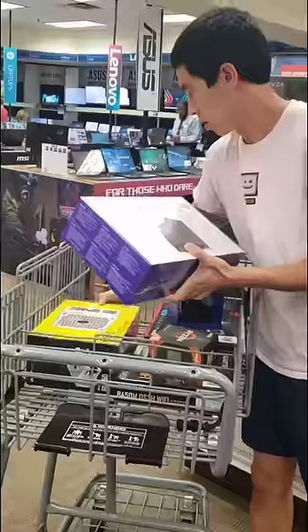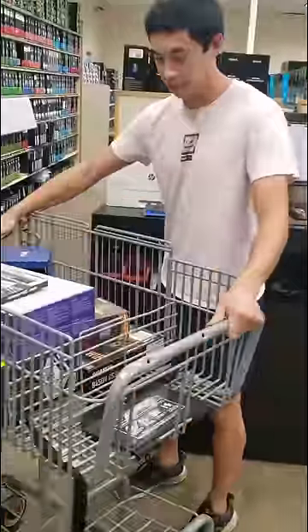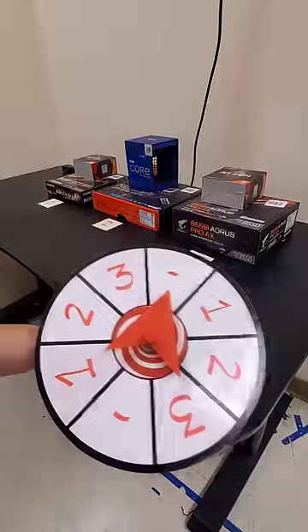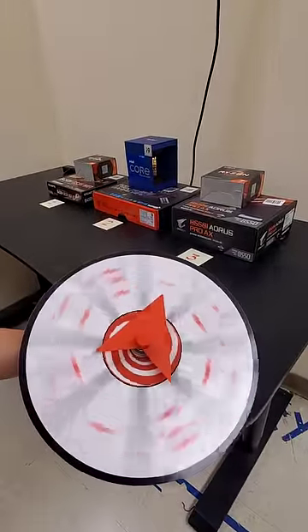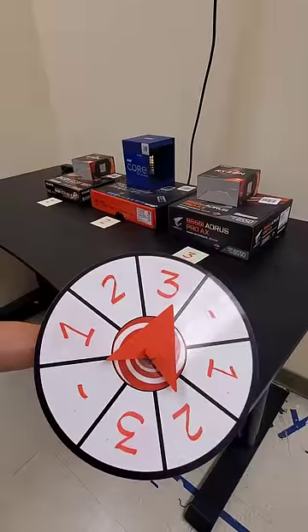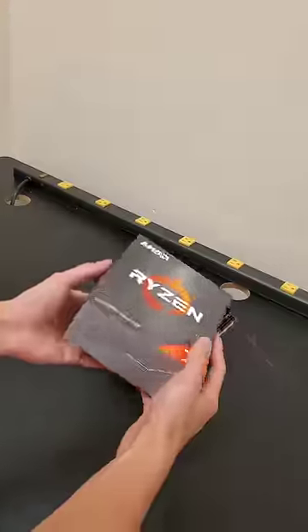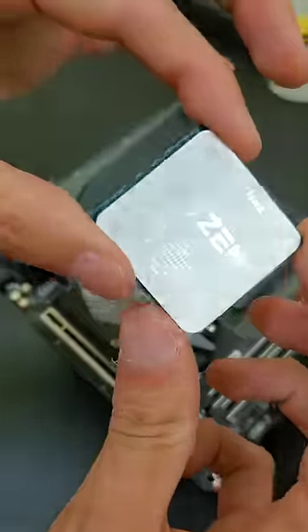Today I'm letting fate build my PC. After heading to Micro Center and filling up my shopping cart with multiple options for each PC component, it's time to see which CPU and motherboard combo the universe wants to build with. As we spin our random prize wheel, we can see that the universe has selected option 3, which is a B550 ITX board from Gigabyte paired nicely with the Ryzen 7 5800X.